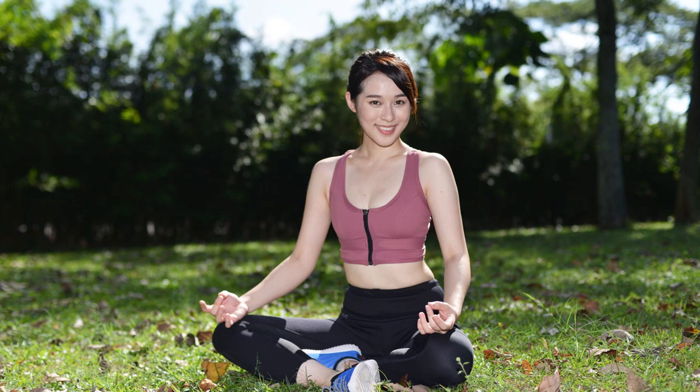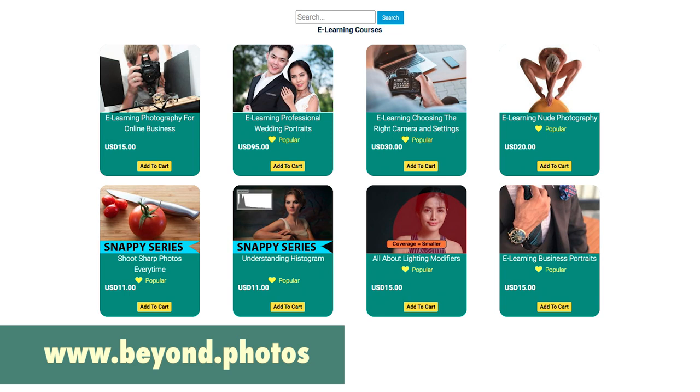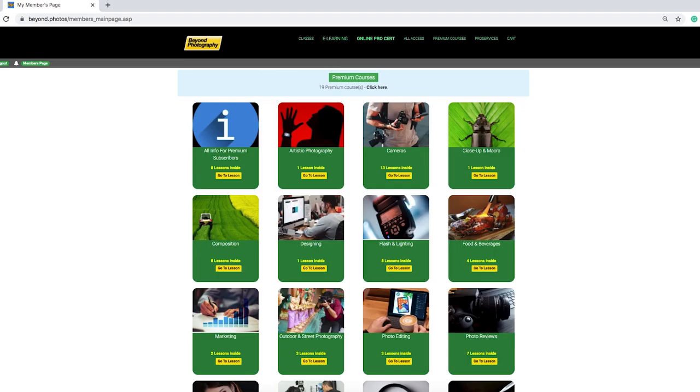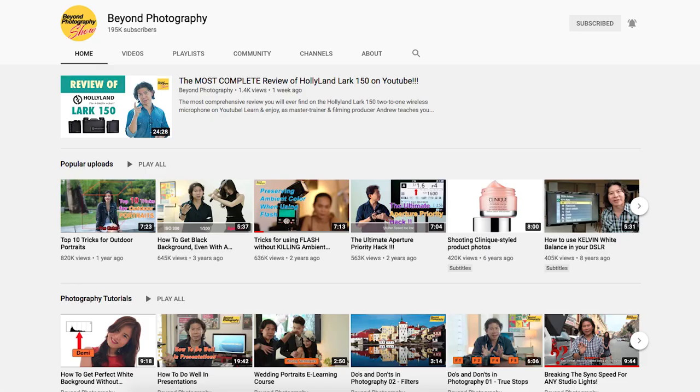If you like what you learned here, head on to my website and check out our e-learning courses, our premium courses, and also our all-access accounts. That way you can learn photography more effectively and support my courses too. If you like what you learned, subscribe to this YouTube channel, share our videos, and hit the bell button. I'll see you again.